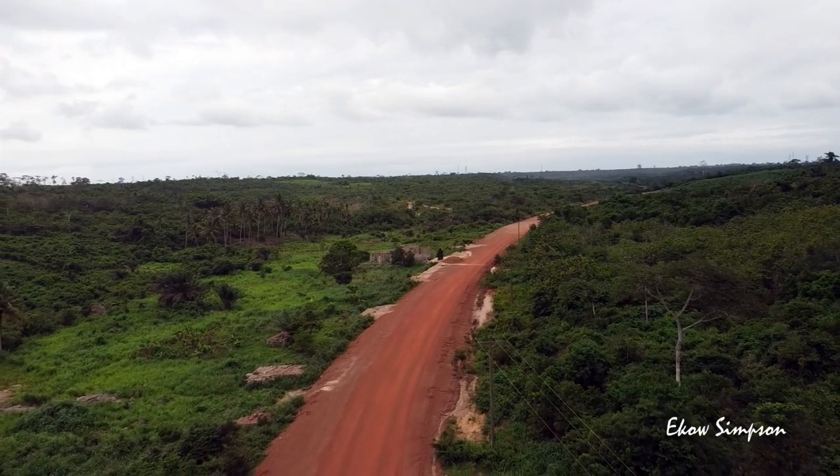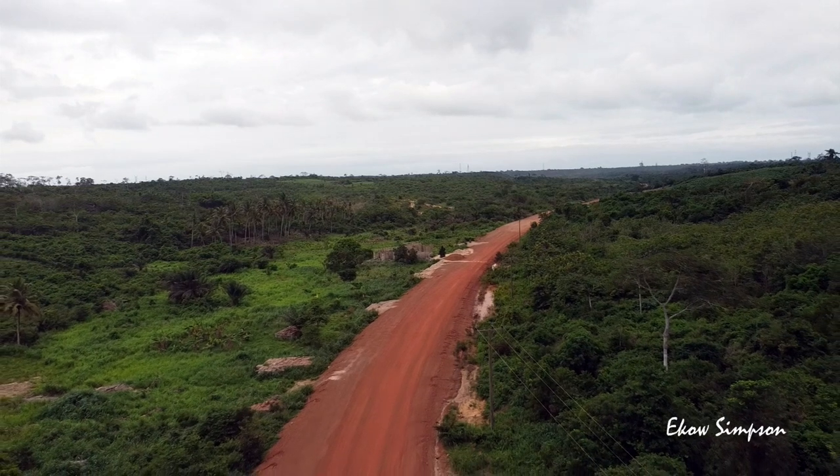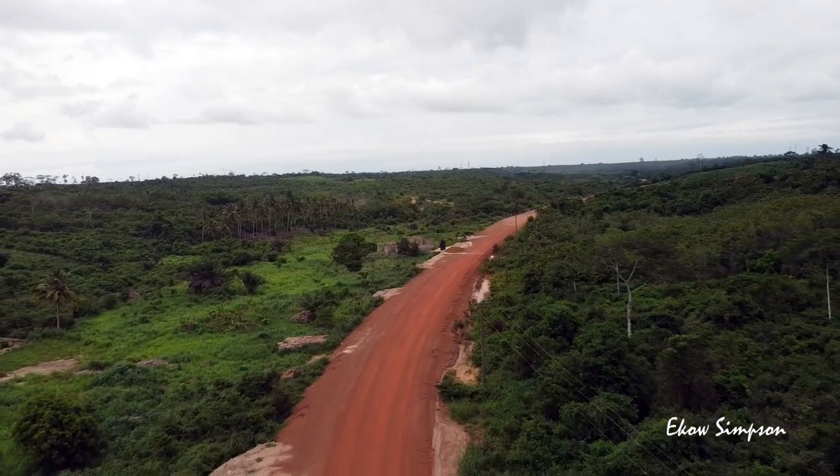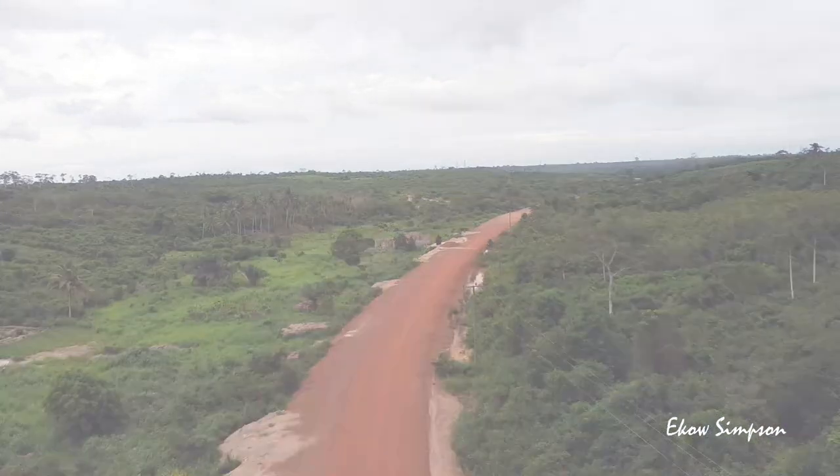I am fronting this whole land project and I'll be very happy to get your email if you're interested in getting land in the community where I work.